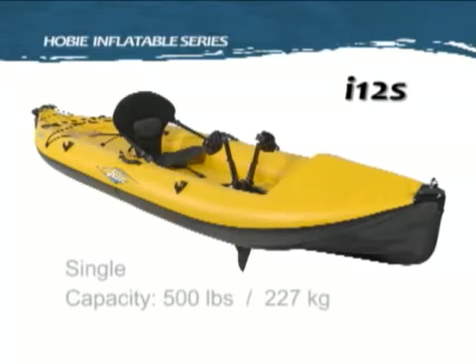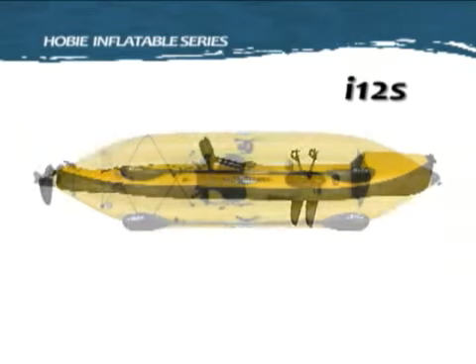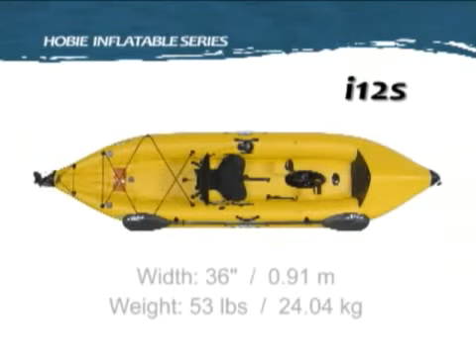Hobie Mirage I-12S. This 12 foot single is big on capacity and function. Think of all the places you can go and take your Mirage kayak with you.